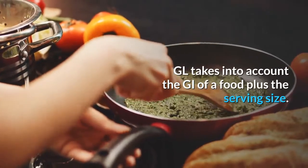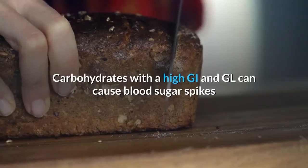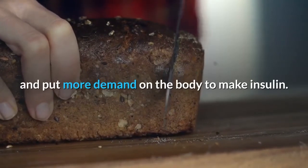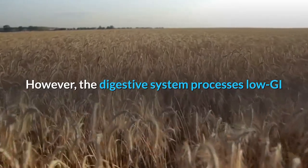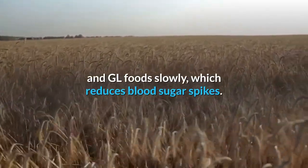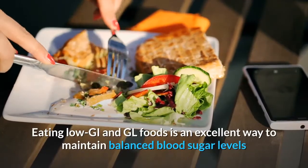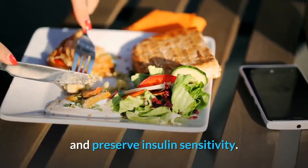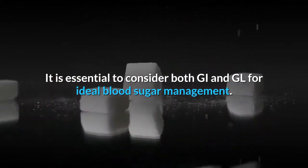GL takes into account the GI of a food plus the serving size. Carbohydrates with a high GI and GL can cause blood sugar spikes and put more demand on the body to make insulin. However, the digestive system processes low GI and GL foods slowly, which reduces blood sugar spikes. Eating low GI and GL foods is an excellent way to maintain balanced blood sugar levels and preserve insulin sensitivity.